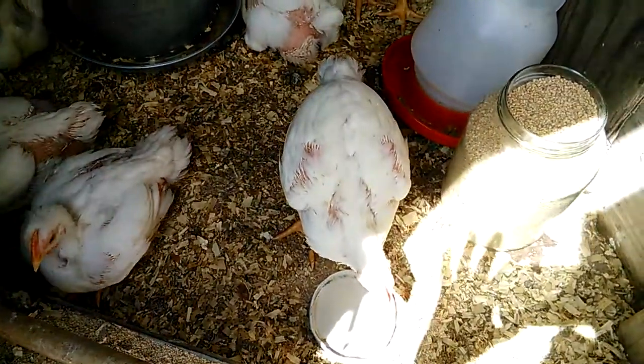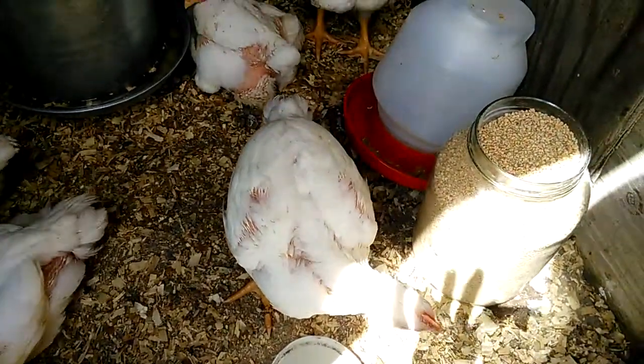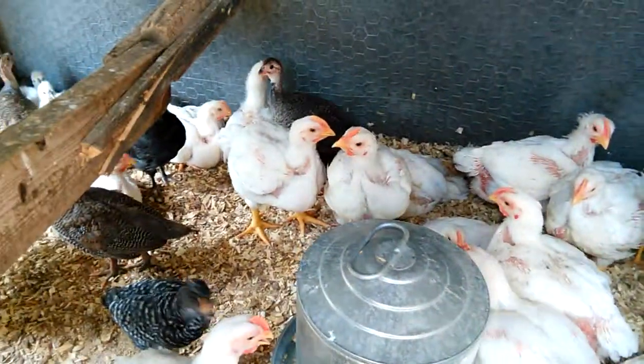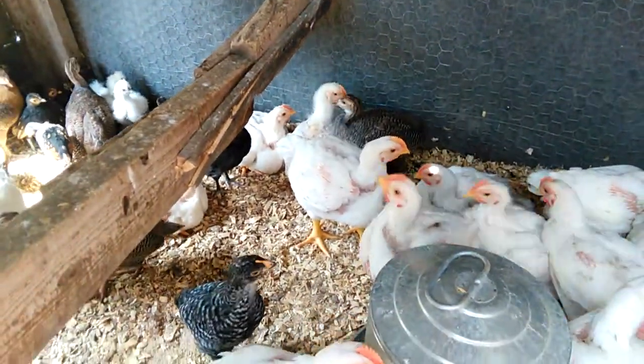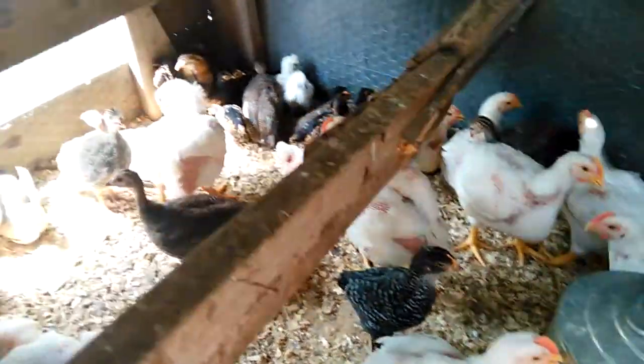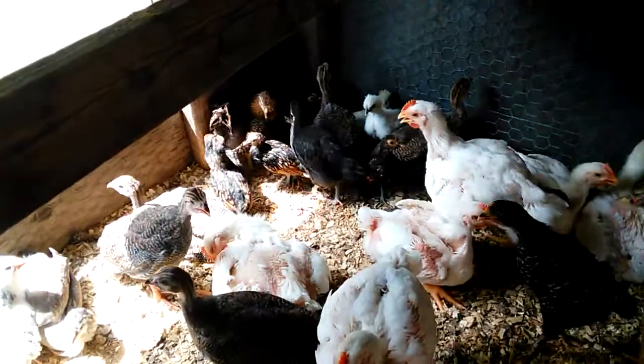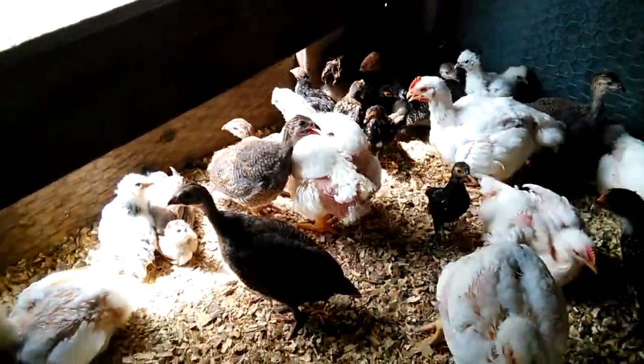Hey guys, here's an update on the chickens. Just getting ready to feed them and water them again. You can see they sure are growing. Look at this. They're getting big. They're almost all feathered out. They're doing great.